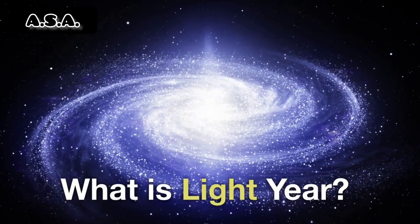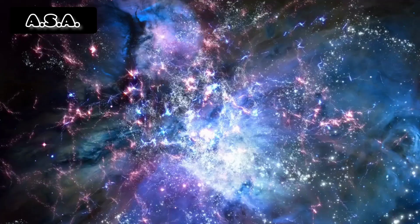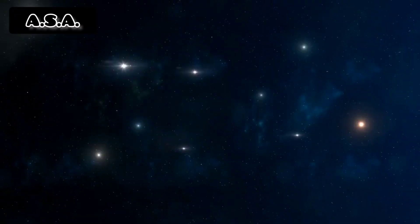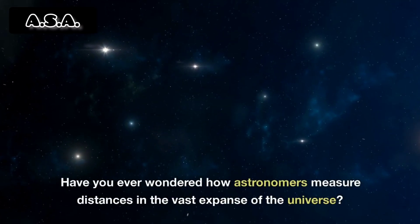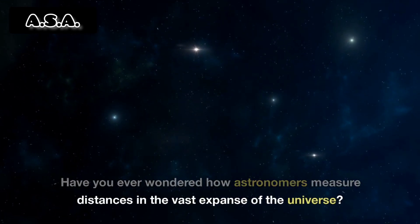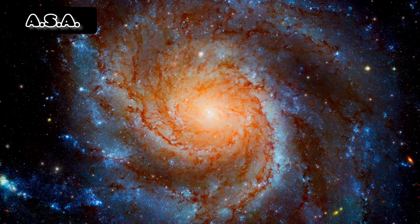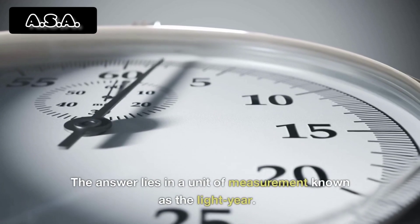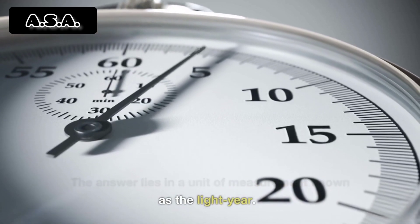What is a light year? Have you ever wondered how astronomers measure distances in the vast expanse of the universe? The answer lies in a unit of measurement known as the light year.